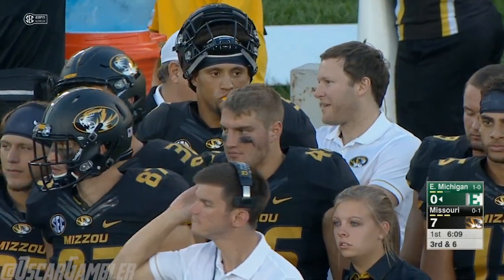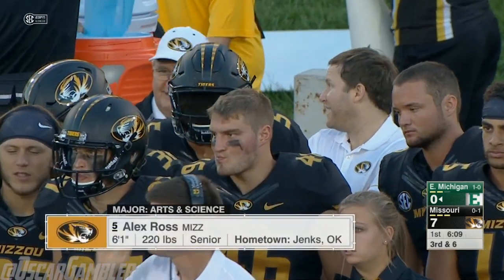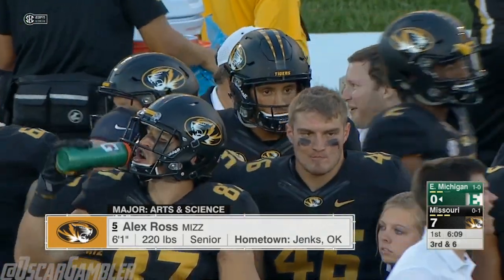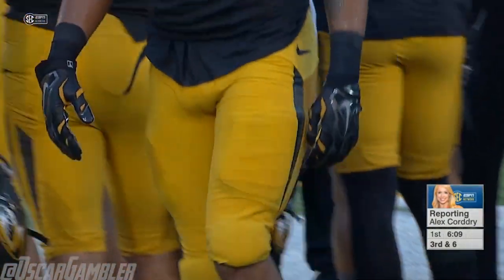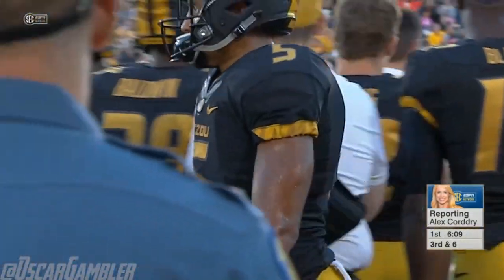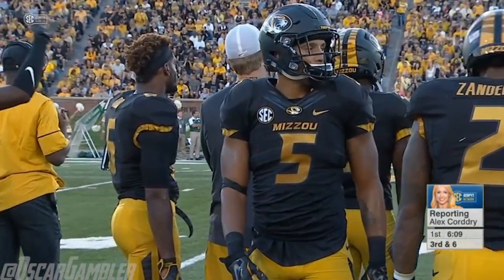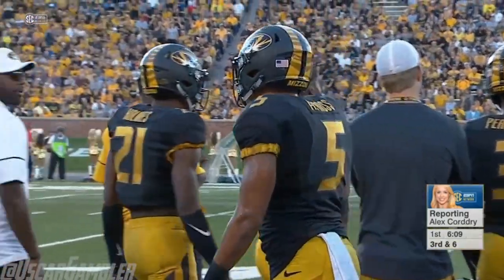Alex Ross, the running back for Mizzou, may be banged up. Let's check in with Alex Corddry. He was seen on the sideline smiling and talking with trainers, but they were massaging his right elbow, taping up that right elbow, and also taped up his left foot. Keep an eye on that.